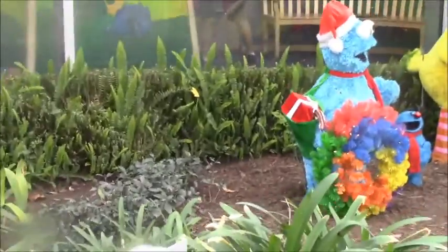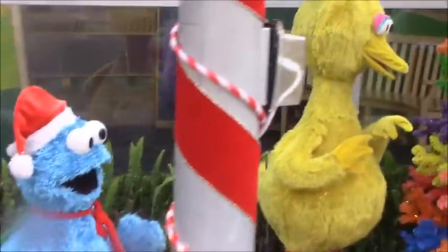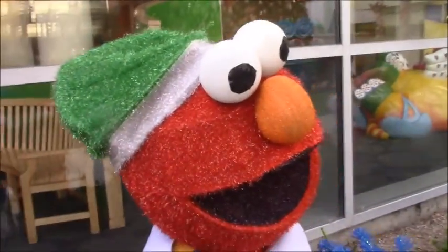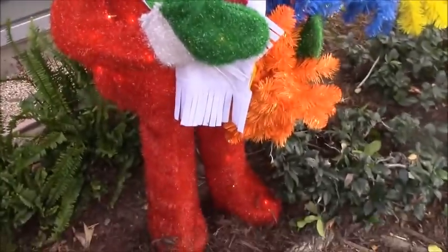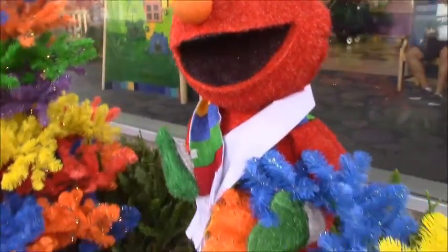And then of course we have Sesame Street — Cookie Monster, Big Bird, a Sesame Street Christmas tree that is very colorful. And of course we have Elmo, who everybody loves. He is getting ready for the holiday season as well.